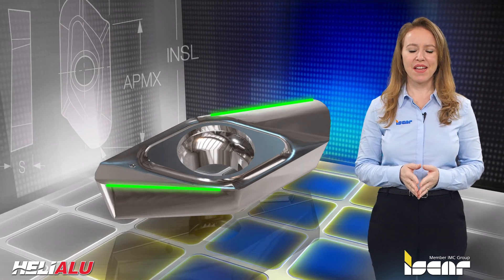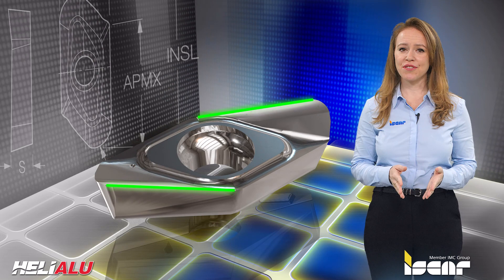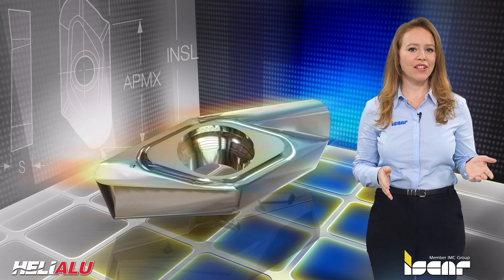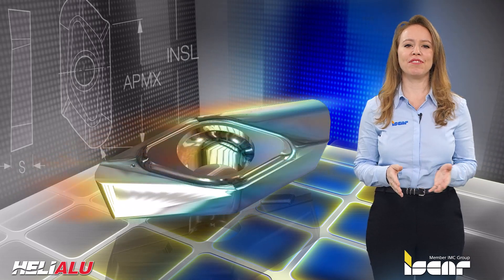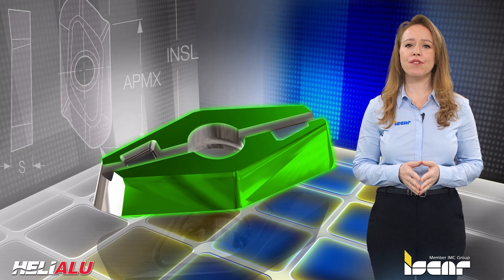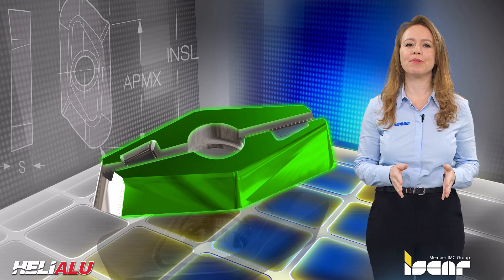Insert features include a sharp, ground cutting edge for low cutting forces and a clean cut, a polished rake face for excellent chip flow, and a clamping area that is ground to provide full contact with the pocket for high precision.